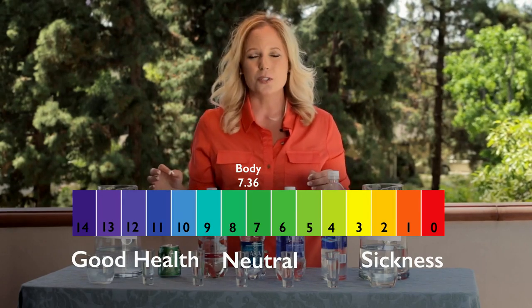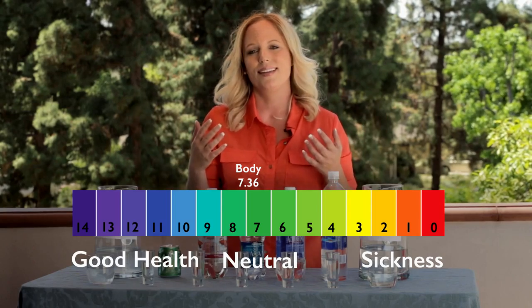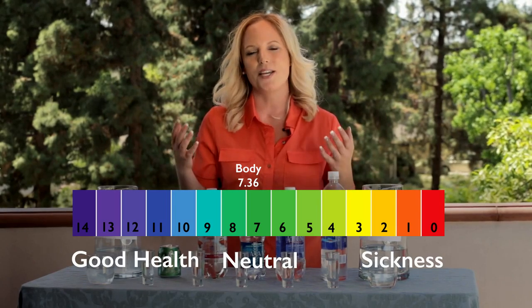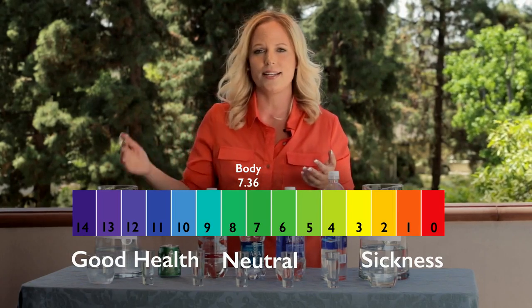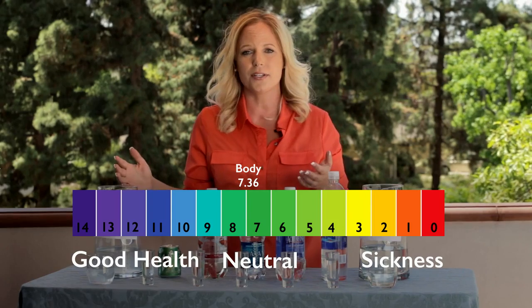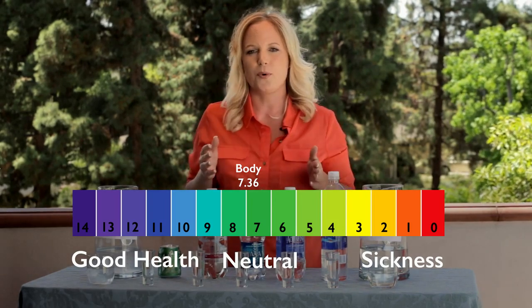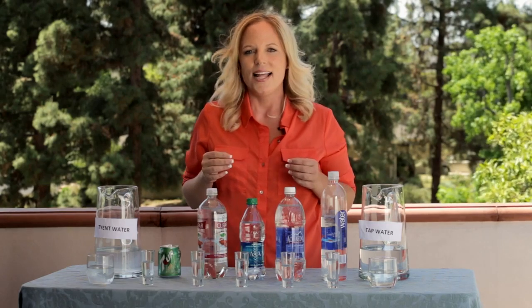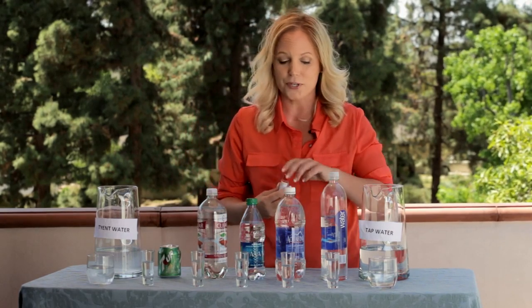With the beverages we consume today, the foods we eat, the air we breathe, and even stress makes our body very, very acidic. So, what would happen if you drank Tyent 9.5 pH water to neutralize your body to get back to that 7.365? Let's check and see the pH level on some popular beverages that you and myself are familiar with and may be drinking.